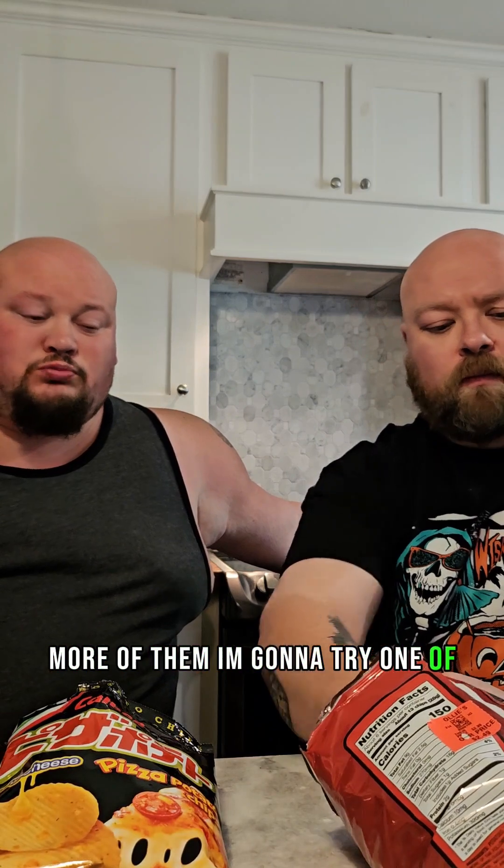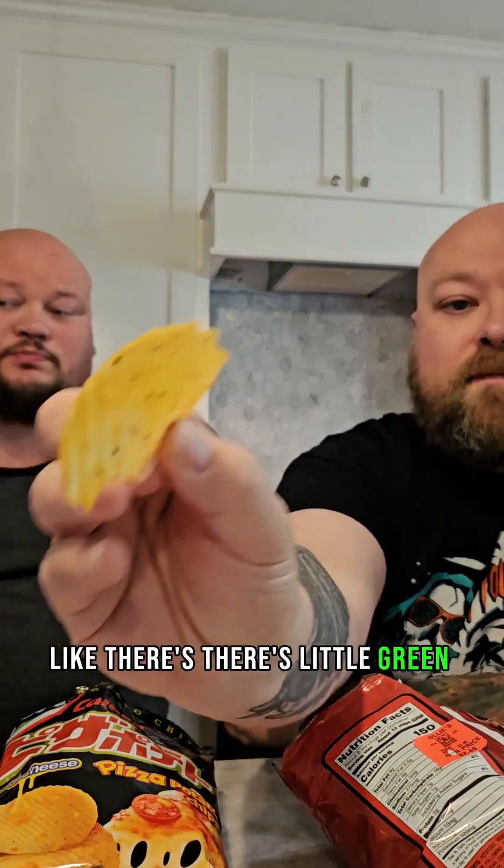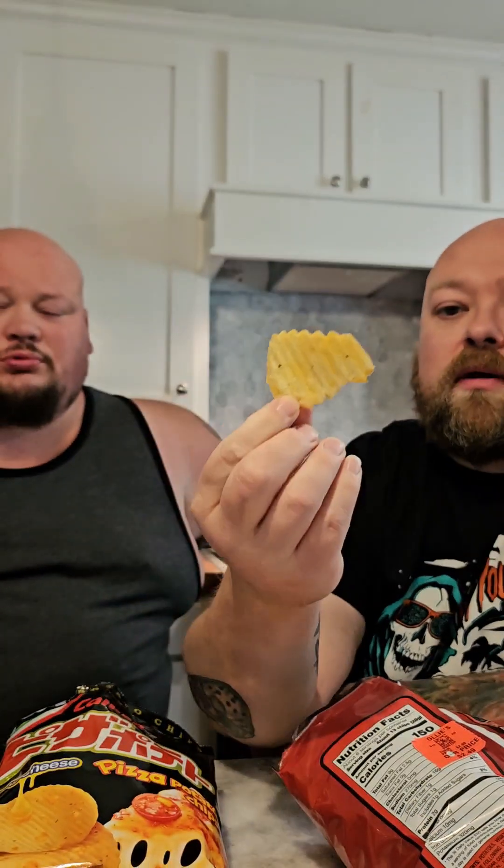The cheese is more pronounced — the tomato sauce is way more pronounced. More so than the other one. These don't have as much flavor overall. Yeah, there's little green pieces on there, you know.